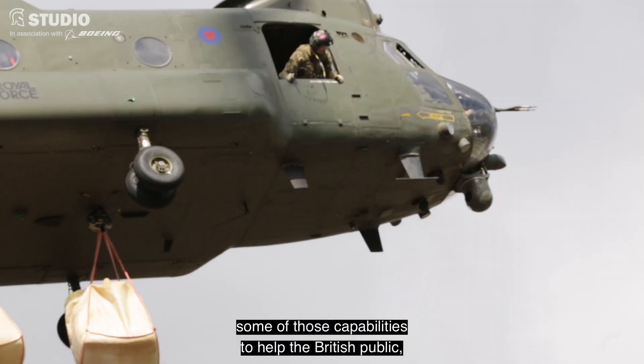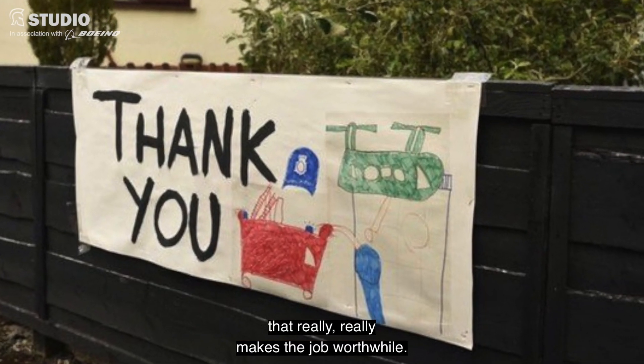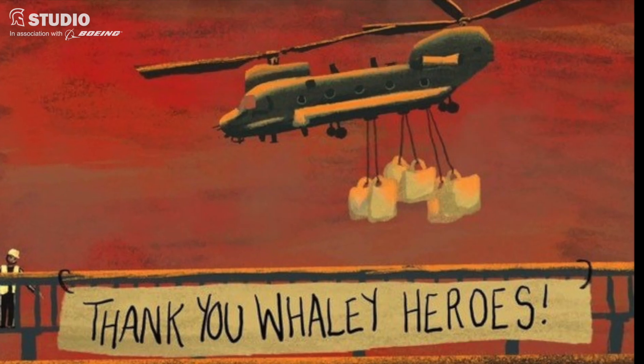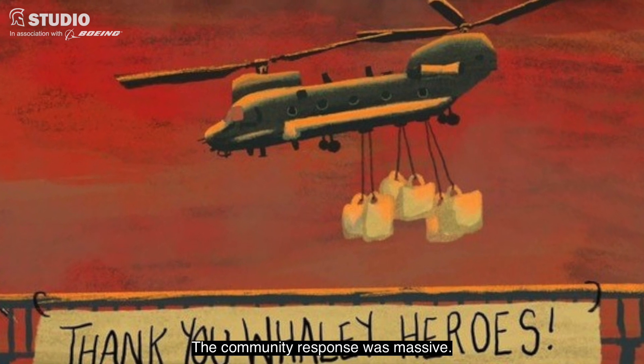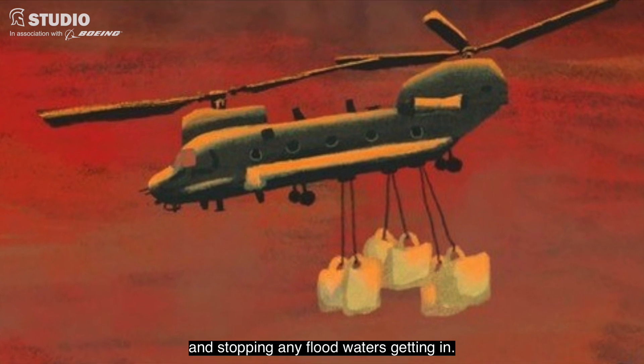When you're able to bring to bear some of those capabilities to help the British public, that really, really makes the job worthwhile. Community response was massive. They were just massively grateful for the fact that we were all there, helping and stopping any sort of floodwaters getting in.